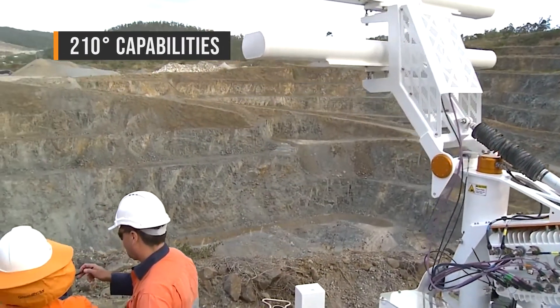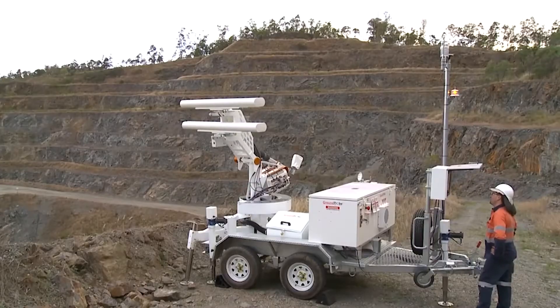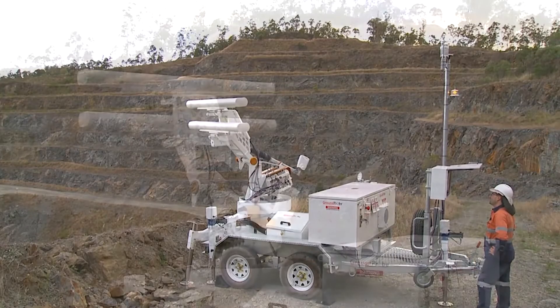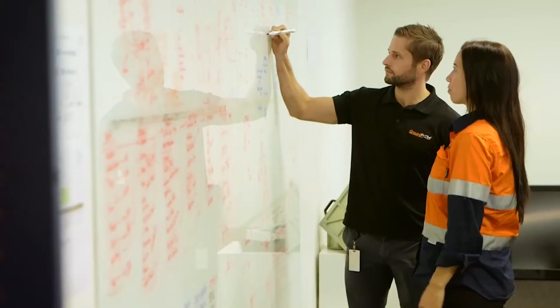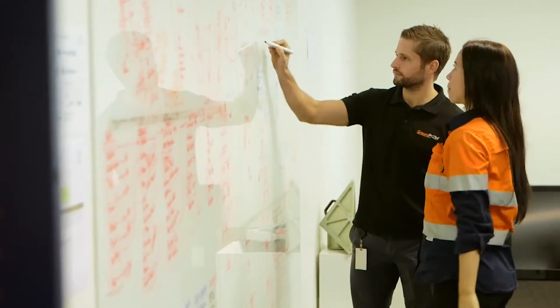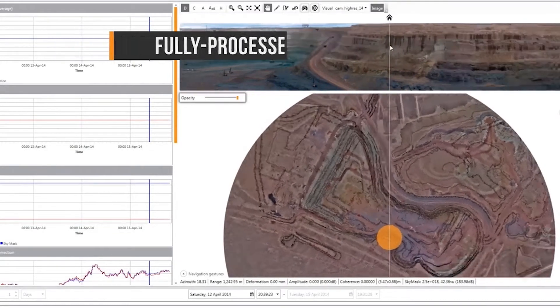With 210-degree capabilities, the SSRFX can monitor a broad 7 km wide pit in an instant. Its high-speed scanning permits the system to manage changes in the atmosphere and deliver data faster while also tracking fast-moving walls. Every two minutes, the fully processed data is made available for analysis.